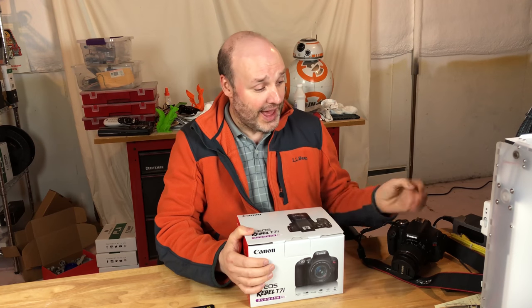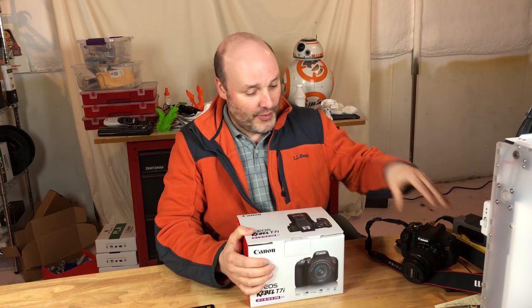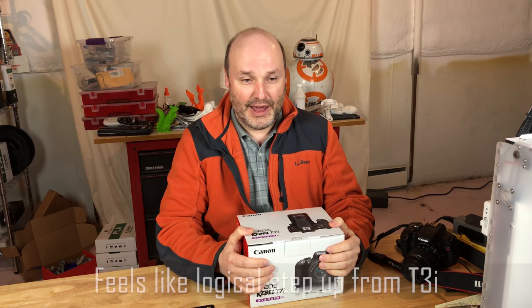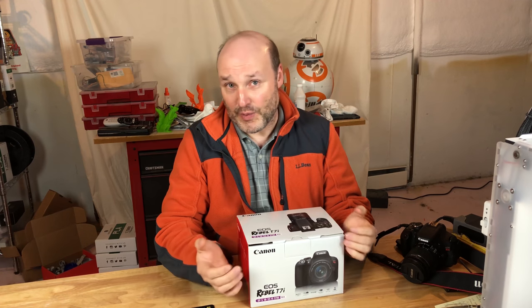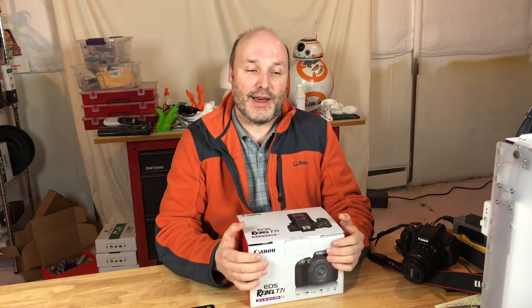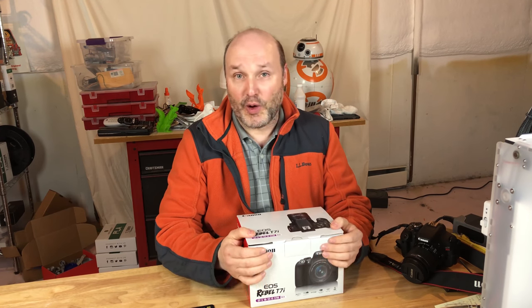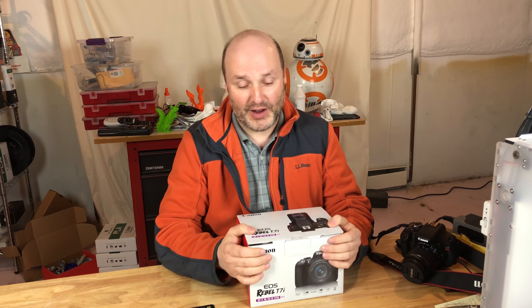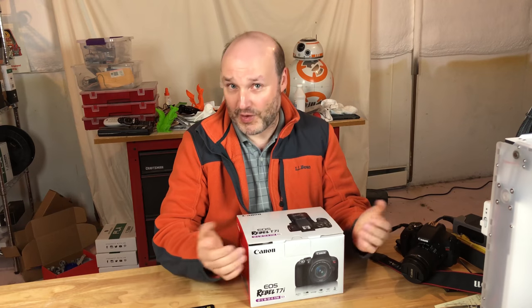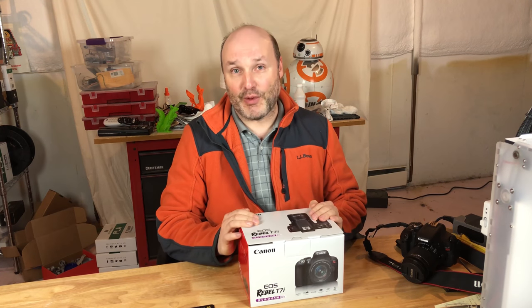I have a Canon T3i, and going to the T7i — with the way it's set up for beginners and intermediates to learn — is just a natural progression. It lets me learn much more about photography and video, and how to take advantage of the new image processor, the focus setup, and things like that. I think this camera is going to help me improve.